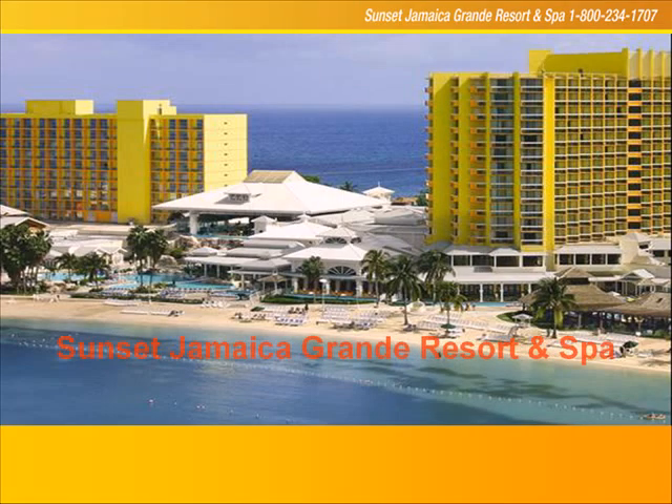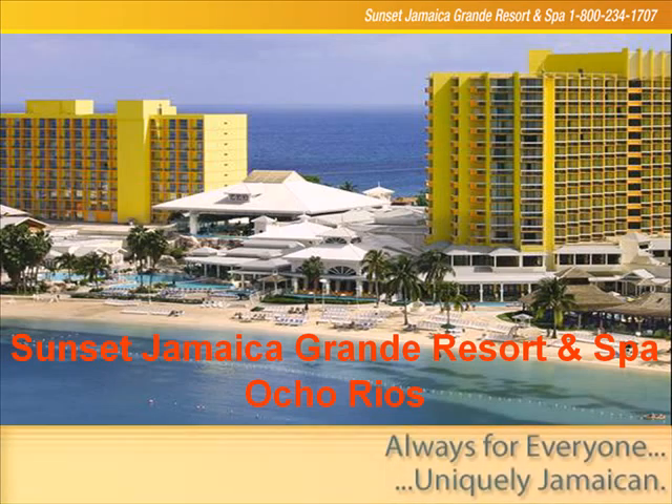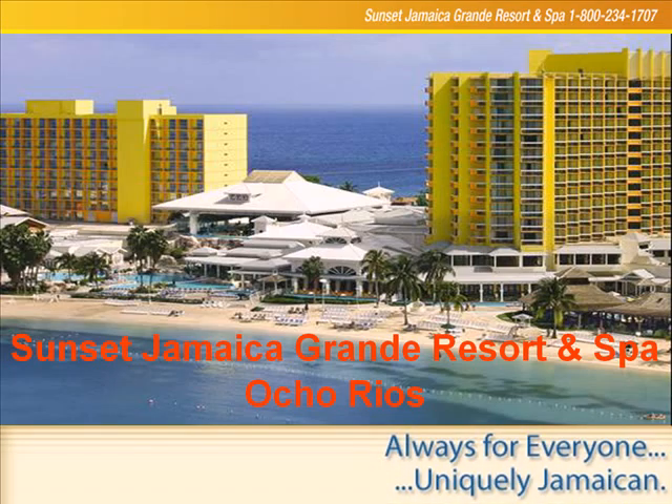This is the resort. Over 700 rooms, truly all-inclusive, world-class spa, state-of-the-art workout facility, beautiful à la carte restaurants, a huge entertainment center on property, cafes, grills — it's all there, including a wedding facility. Sunset Jamaica Grand: always for everyone, uniquely Jamaican.